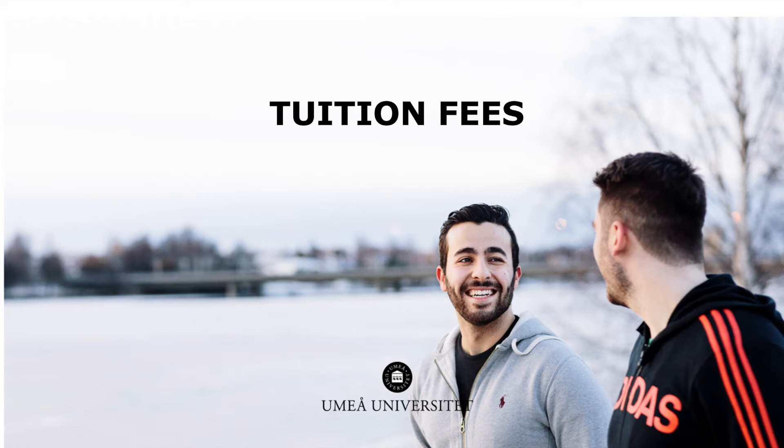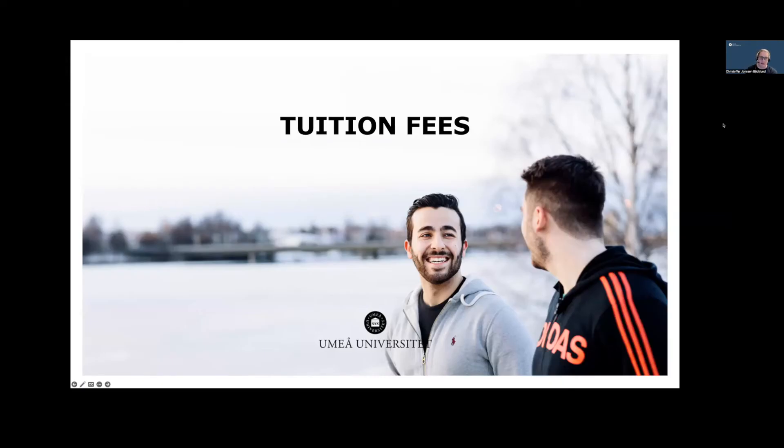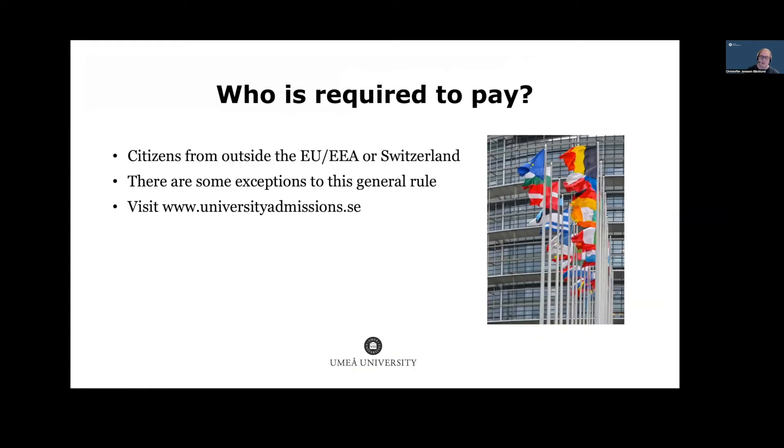I'll start with tuition fees. My name is Kristoffer Jonsson Berglund, and together with my colleague Ingrid Storr, we work with tuition fee-paying students and scholarships at Umeå University. Citizens from outside the EEA or Switzerland are normally required to pay tuition fees. There are some exceptions, and you can find information on the university admissions page. If you believe you are not required to pay, you need to upload supporting documents when you apply so an assessment can be made.